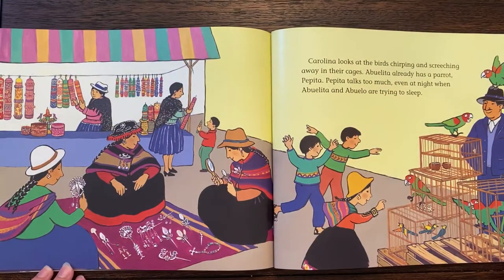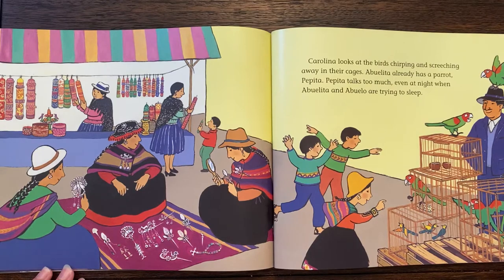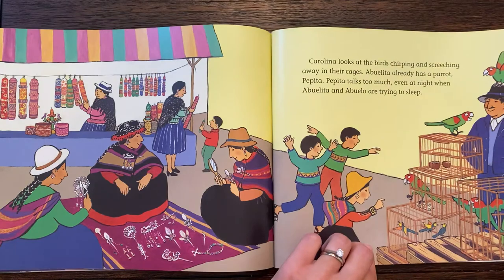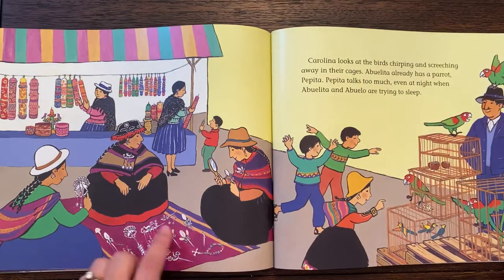Carolina looks at the birds chirping and screeching away in their cages. Abuelita already has a parrot, Pepita. Pepita talks too much, even at night when Abuelita and Abuelo are trying to sleep. They've got jewelry for sale.